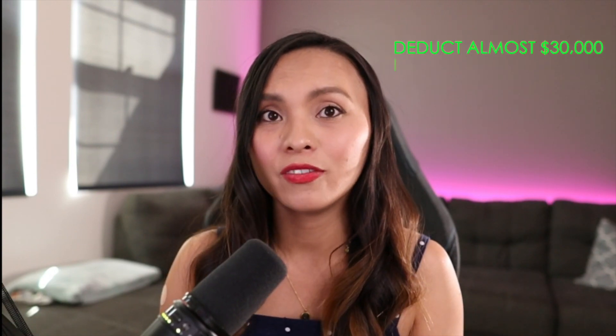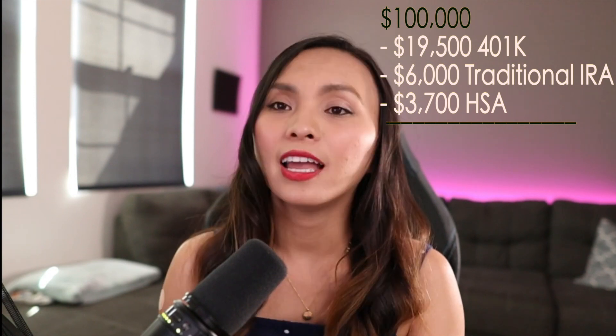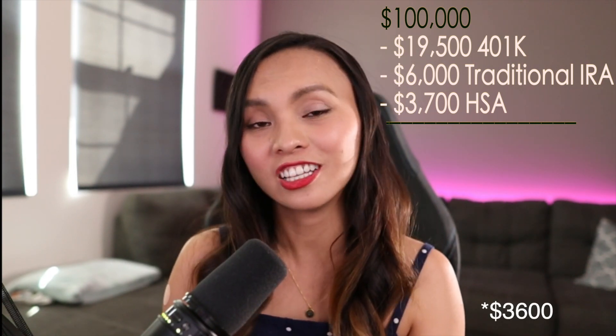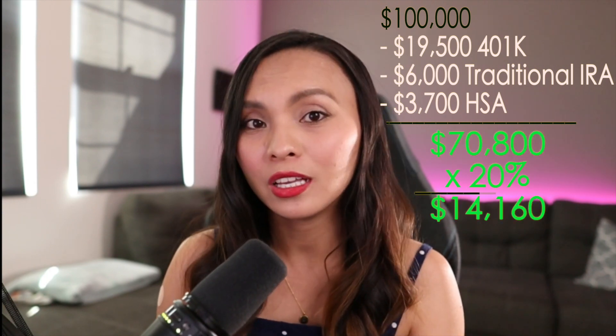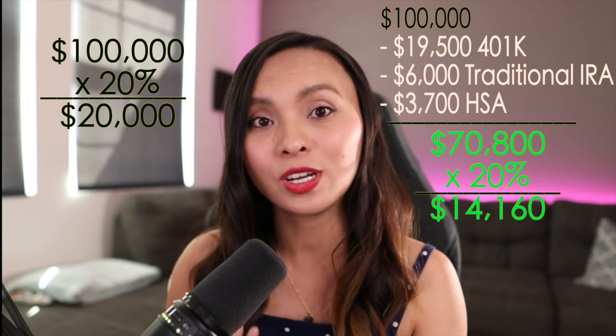So basically overall, for the top three ways that you can reduce your taxable income, you can save almost $30,000 a year. Let's say you make $100,000 a year: if you max out your 401k, that subtracts $19,500 from your taxable income. If you max out your Roth IRA, it subtracts another $6,000. And if you max out your HSA, it subtracts another $3,700 for individual accounts, which reduces your taxable income to only $70,800 instead of $100,000, making the tax you pay that year only $14,160 instead of $20,000. And that $6,000 in savings you can invest in the stock market, which yields 7% to 12% each year. By the time you retire in 20 to 30 years, you'll be a freaking millionaire. Why use that money to pay the government when you can pay yourself?